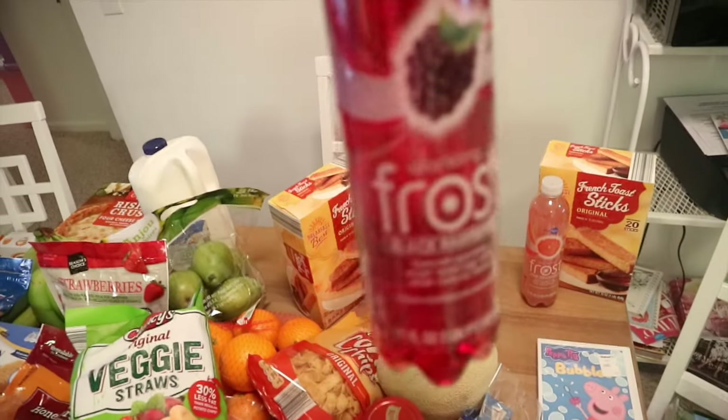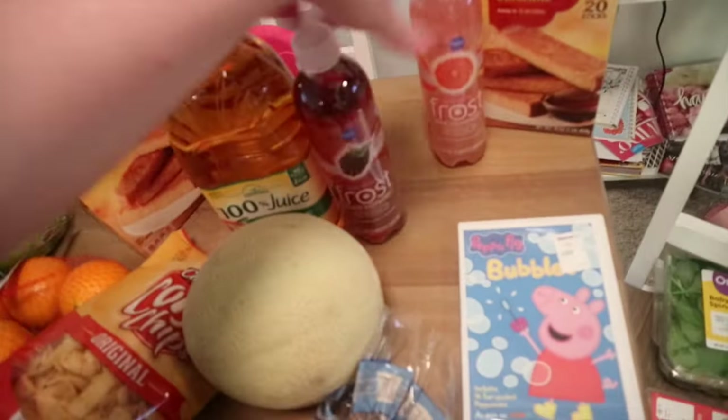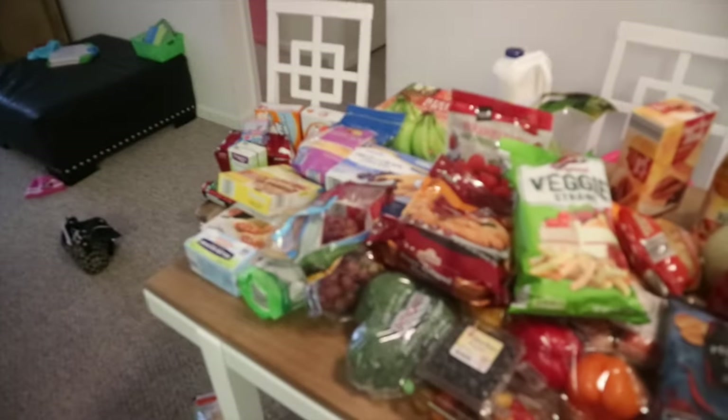I got some 100% apple juice — I love these. I got some sparkling frost, kind of like the sparkling ices. I got the black raspberry and a pink grapefruit. And there are the other French toast sticks — Lucy's been putting everything from Walmart back up here and confusing me, but that is everything!